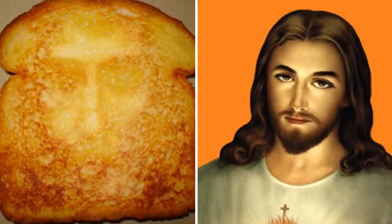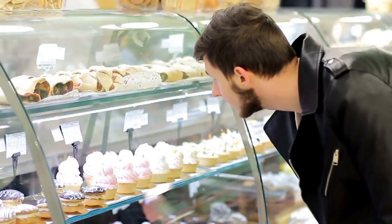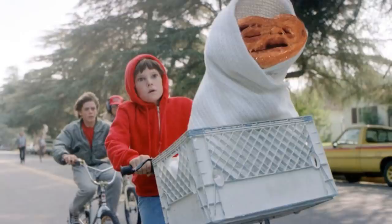People have been finding the face of Jesus in their toes since the 80s, but there are plenty more instances of ordinary food bearing an uncanny resemblance to extraordinary things. One such example is the lucky guy who discovered that E.T. had returned to Earth in the form of a delicious cinnamon roll. There's something unnerving about that facial expression I just can't quite put my freakishly long glowing finger on. Here it is starring in the original movie. Thank you for being you, E.T. cinnamon roll.